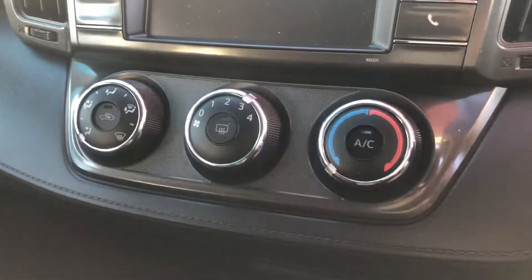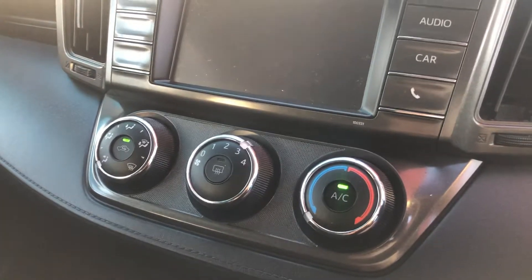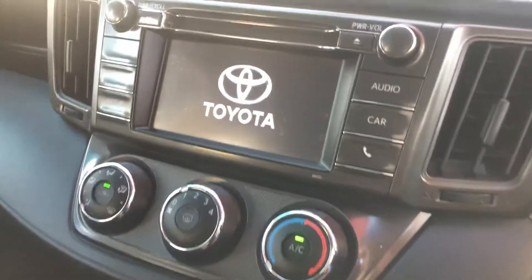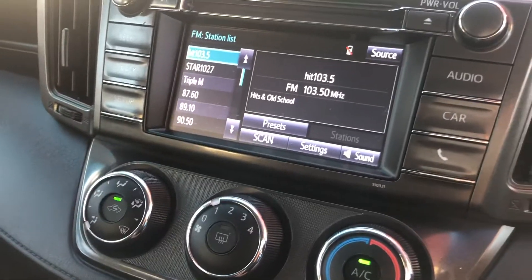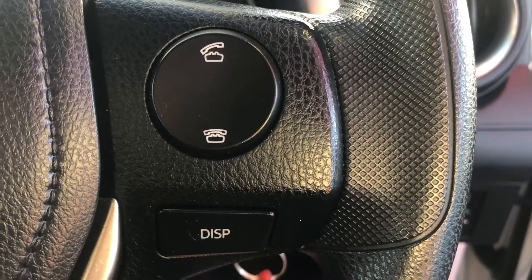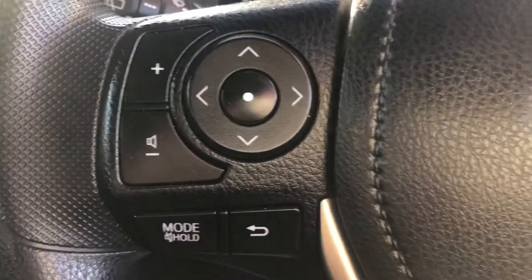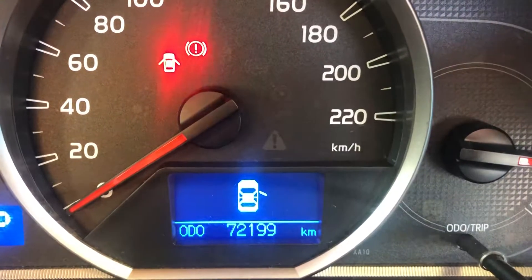Air conditioning is a standard feature. I'll turn the car on so we can take a look at the audio system — it starts up first time. It's a full touchscreen audio system in the centre, with AM and FM radio built in. You also have USB and aux connectivity as well as Bluetooth, so you've got controls for that on the steering wheel to take hands-free calls and stream your music. Over this side of the steering wheel you've got your radio controls to select through different stations and volume control, and just down the bottom is your cruise control — really great for those long drives. Looking at the odometer, the car has 72,199 kilometres on it.